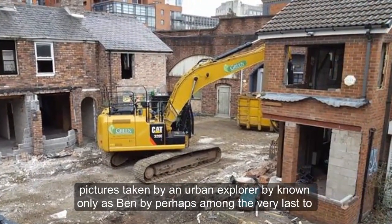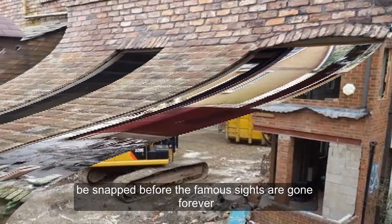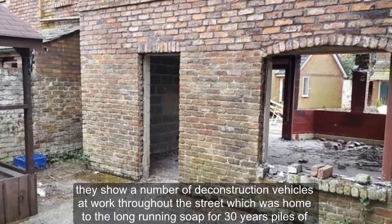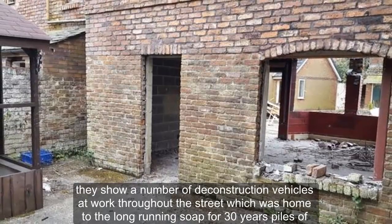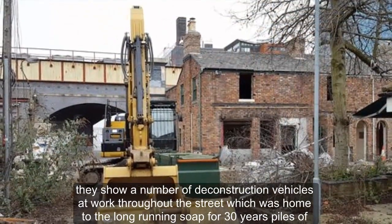Pictures taken by an urban explorer, known only as Ben, are perhaps among the very last to be snapped before the famous sites are gone forever. They show a number of deconstruction vehicles at work throughout the street, which was home to the long-running soap for thirty years.